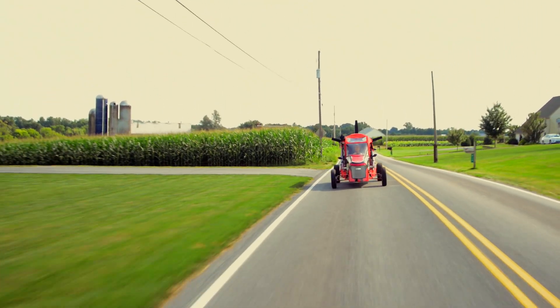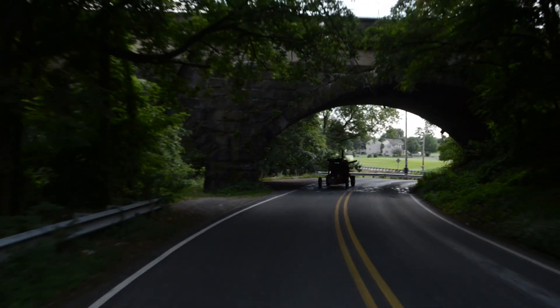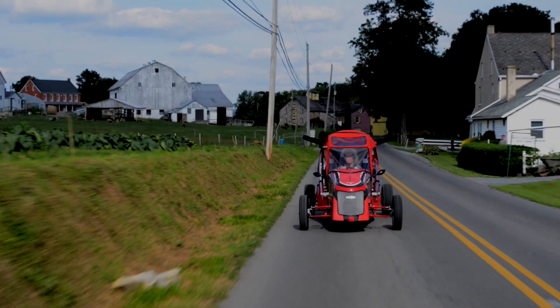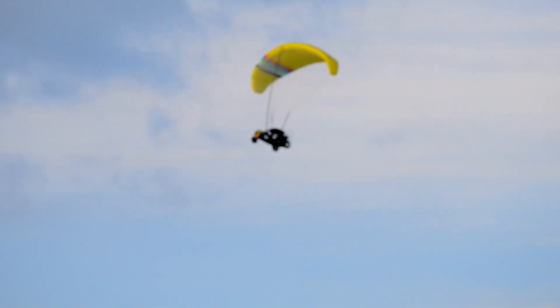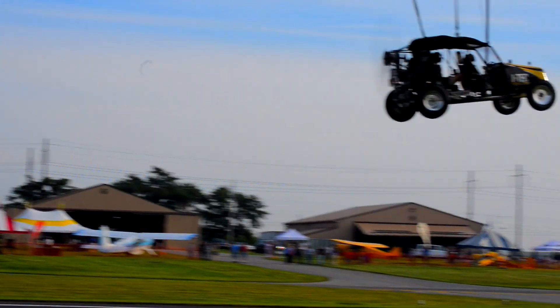After AirVenture was over, the Maverick actually traveled more north and went to a farm show up in Minnesota, and it's the first time the Mavericks were displayed at a farm show. After the show in Minnesota, the Mavericks went to Pennsylvania to a mission aviation fair called Smoketown. I had the opportunity to fly there and everything was just really nice. It's really nice to be able to show the Maverick out in public and fly it for them.